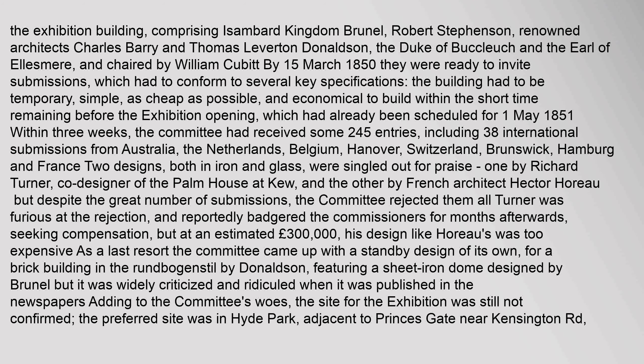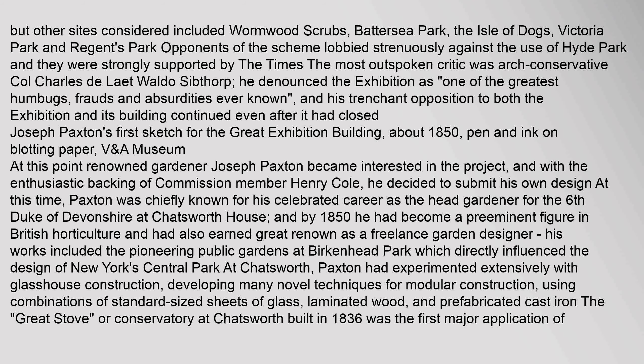Adding to the committee's woes, the site for the exhibition was still not confirmed. The preferred site was in Hyde Park, adjacent to Prince's Gate near Kensington Road. But other sites considered included Wormwood Scrubs, Battersea Park, the Isle of Dogs, Victoria Park and Regent's Park. Opponents of the scheme lobbied strenuously against the use of Hyde Park and were strongly supported by the Times.